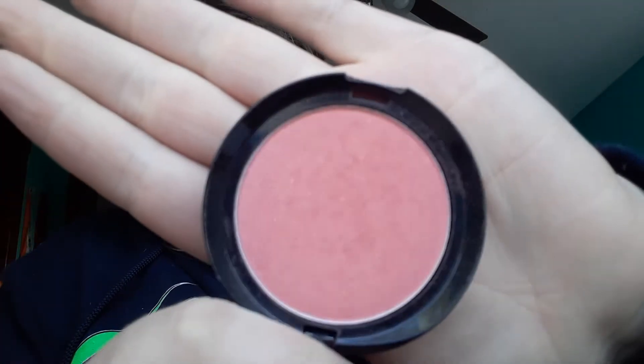For blush, I have the Wet n Wild blush. I really enjoy this one. I'm not sure about the other shades' prices, but this one is four dollars and you get a lot of product — 0.21 ounces. I have this in Pearlescent Pink and it has sparkles in it. I think it's really pretty.